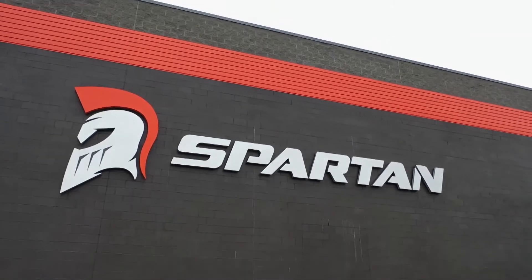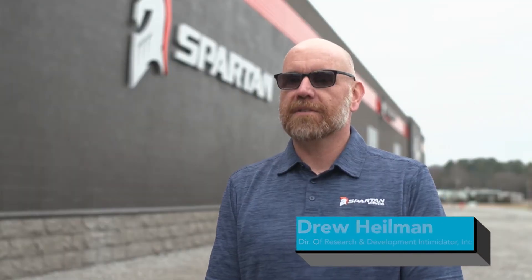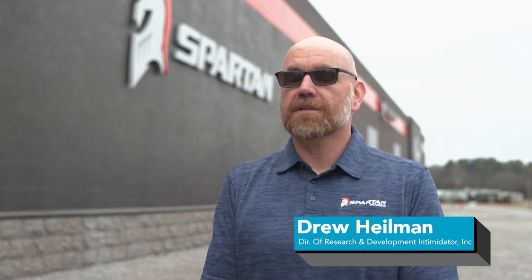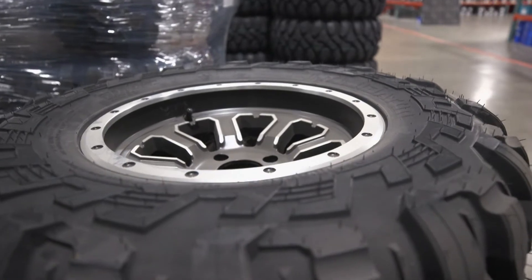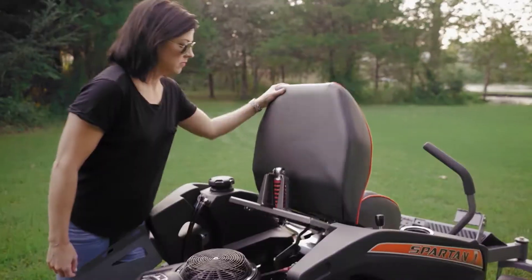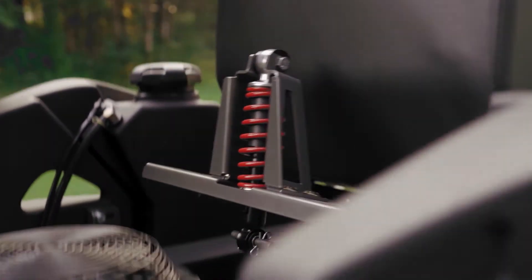What makes Spartan mowers unique is our innovative approach to manufacturing — we're able to control our costs much better than most other manufacturers. Additionally, our owners will be given the opportunity to utilize radial tires; we're the first to market with radial tires. We've also got our start-stop console and our homegrown suspension system that incorporates both the seat and the rear tire assemblies.